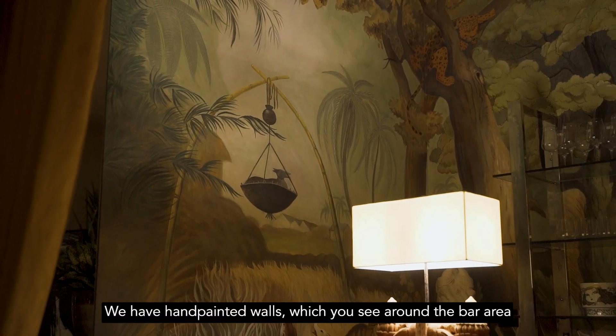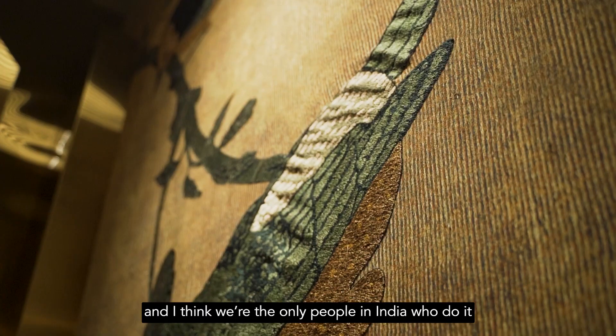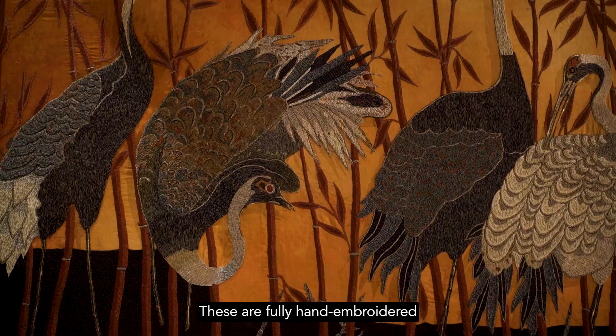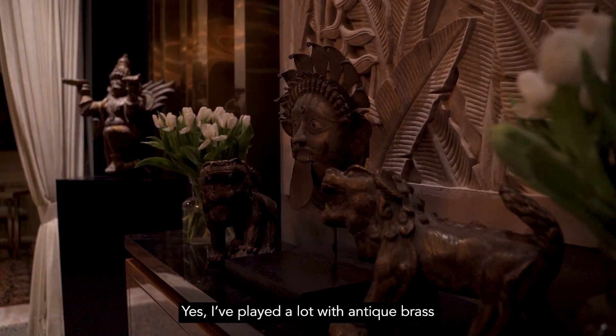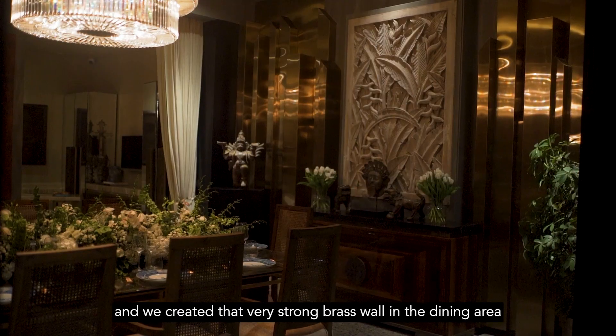We have hand-painted walls, which you see around the bar area. One of our core strengths — and I think we're the only people in India who do it — is embroidered walls. We are also very well known for our tapestries, which are fully hand-embroidered. We've tied up with a gallery, Threshold, to bring in art. And we played a lot with antique brass, creating a very strong brass wall in the dining area.